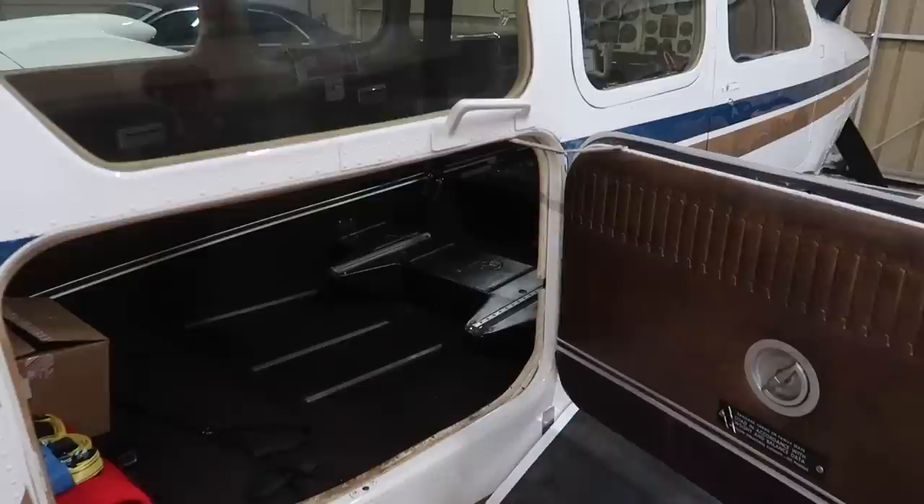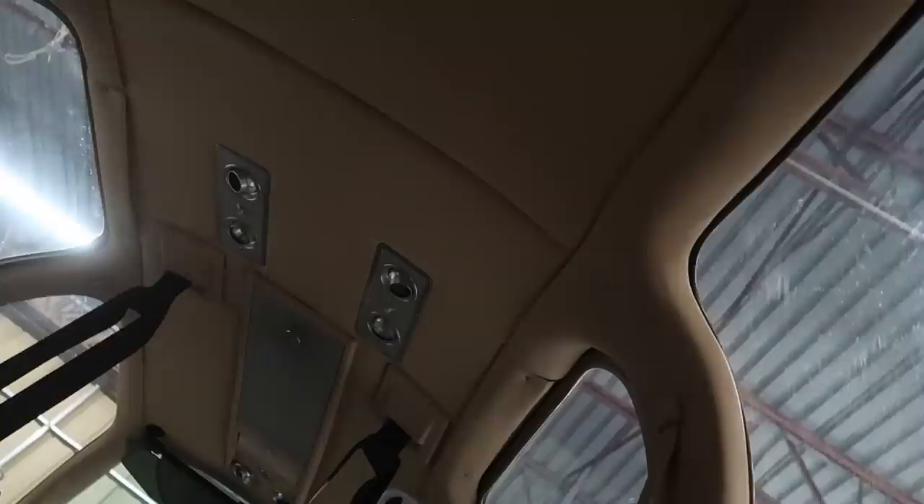The side panels are in really good shape, but them being brown — and the carpet is dark brown — we have to go with something that's going to match those other items on the interior. The headliner is beautiful; it's in perfect shape, like a tan leather beige. So the answer is pretty easy: go with something that's brown and beige.